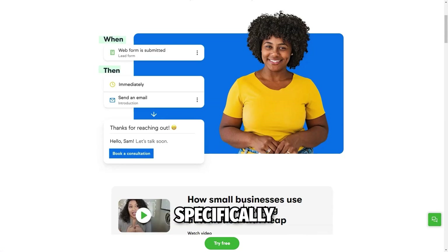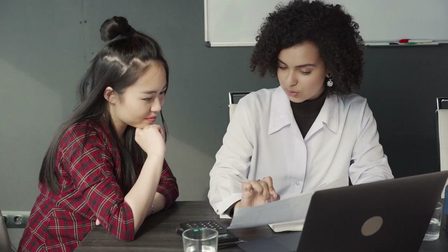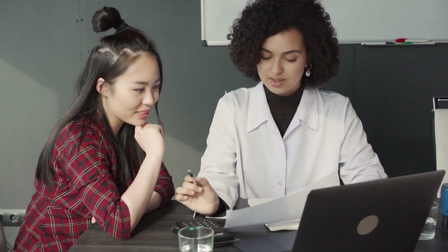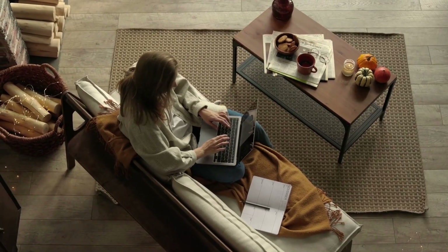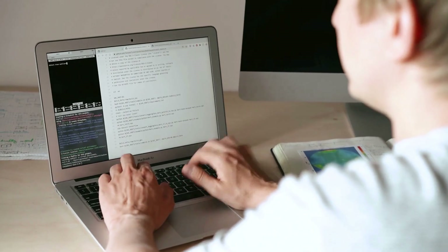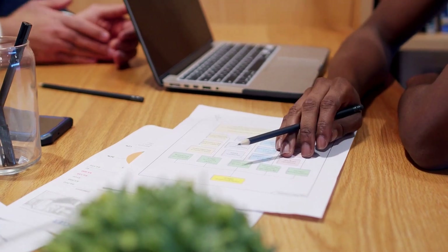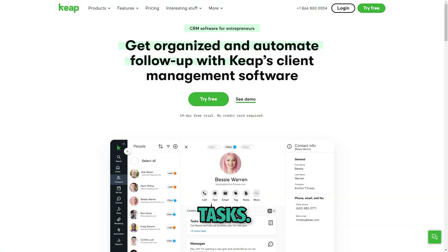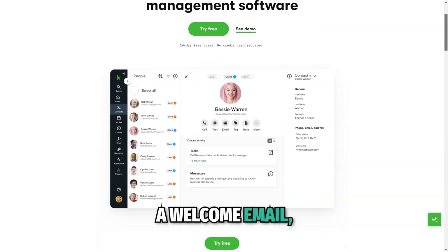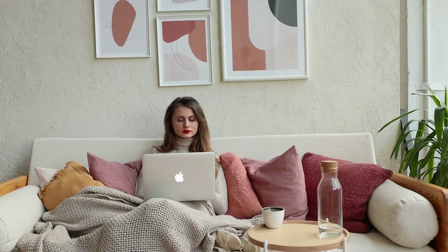Keep stands out because it is specifically designed for small businesses. Unlike other CRM platforms that may be too complex or expensive for small companies, Keep offers an intuitive, all-in-one solution that is affordable and easy to implement. For example, when a new lead enters your system, Keep can automatically send a welcome email, schedule a follow-up, and even trigger a sequence of emails designed to convert that lead into a customer.